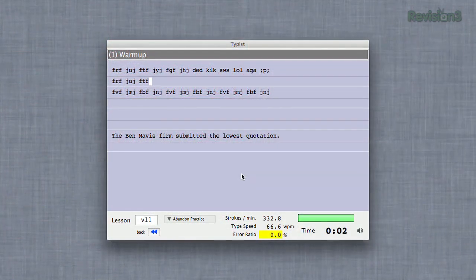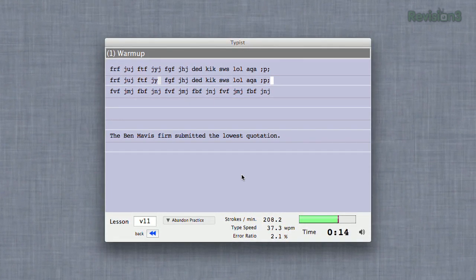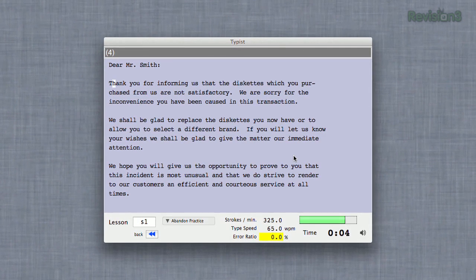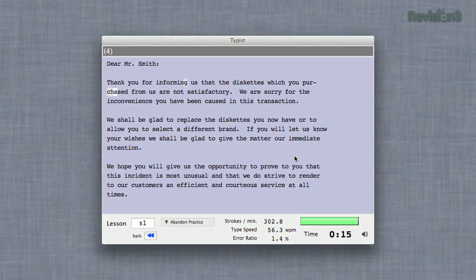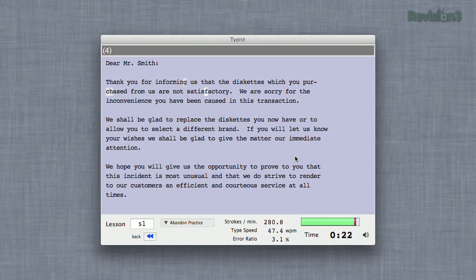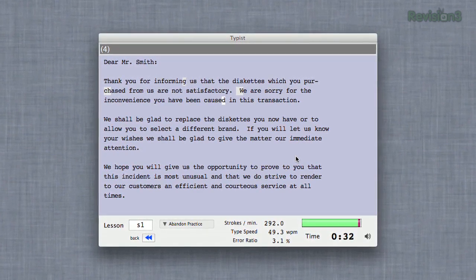Check out Typist for OS X. This app is just like those programs we used to have in school — you're given text that you need to type back perfectly and it tracks your speed and accuracy. You can see your keystrokes per minute and also your error ratio. One major downside is that it requires you to type two spaces after a period, and that's a little bit old school, isn't it? Check it out today on the Mac App Store and start touch typing with the best of them in no time.